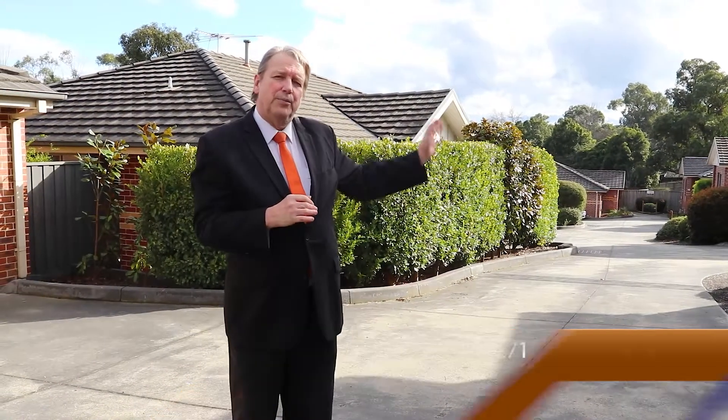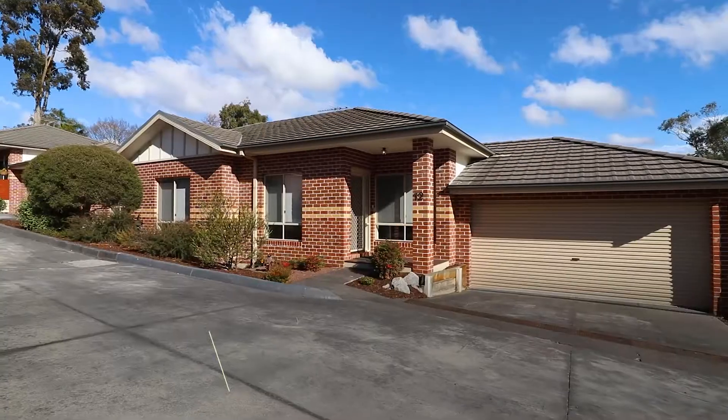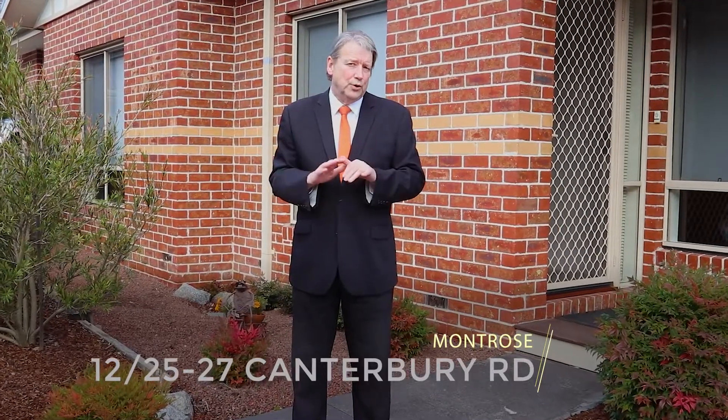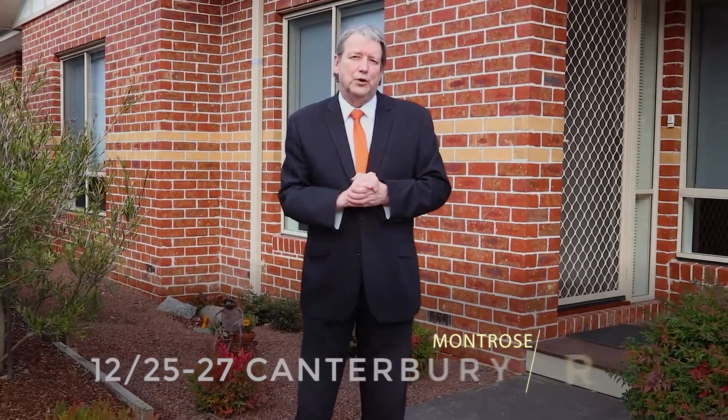Hi, I'm Bob Minter from iTrack Real Estate. Welcome to Unit 12, 27 Canterbury Road, Montrose. Set down towards the end of a private and secluded cul-de-sac is this lovely unit. These modern homes are built to an exceptional standard. Let's have a look.